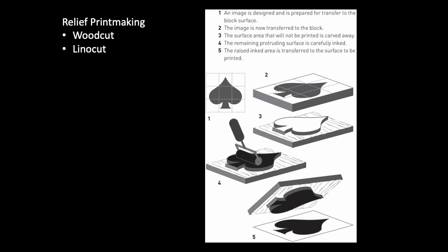Relief means raised. The artist carves away the negative space from a block of material, leaving behind a raised image. Traditionally, relief printmaking uses wood blocks or woodcuts — the artist uses a block of wood, cuts out the negative space, and leaves behind the raised image. Woodcuts hold up relatively well under pressure, but you can only create a limited number of editions because the edges of the relief will begin to deteriorate over time.